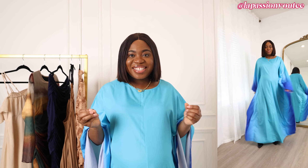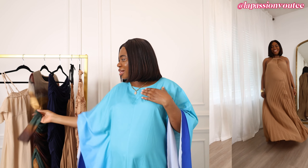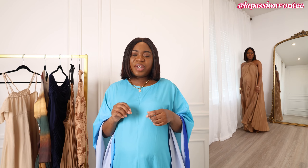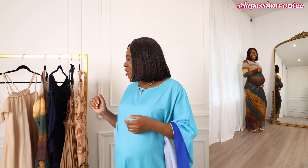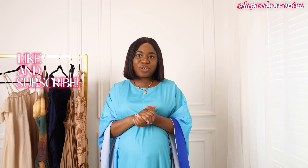So yeah, those are all six dresses I ordered from Shein. I ended up wearing the tie-dye ombre style for the wedding, but I feel like all of these pieces can be worn for special events. Some of them I can just wear on a regular day with a pair of flats. I hope you found this video helpful and fun — drop a comment below and let me know which one was your favorite and what you'd like to see next. Thanks for watching!